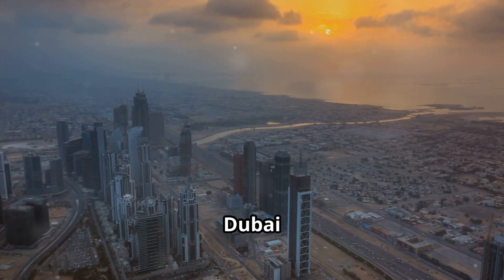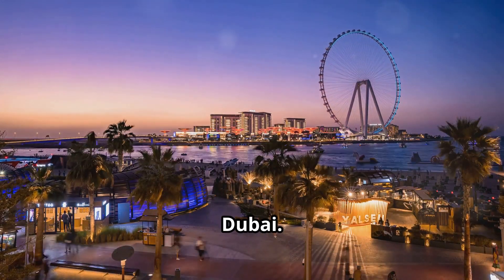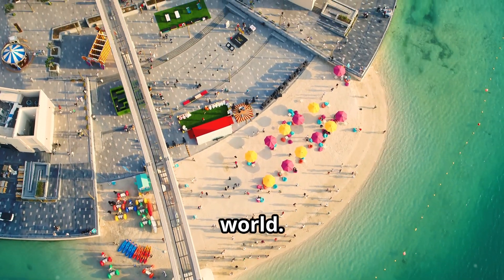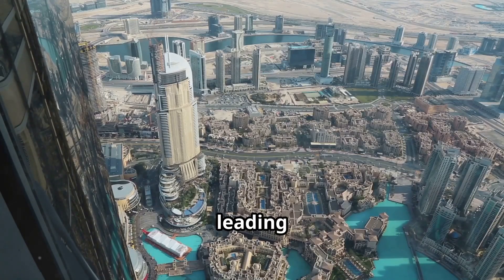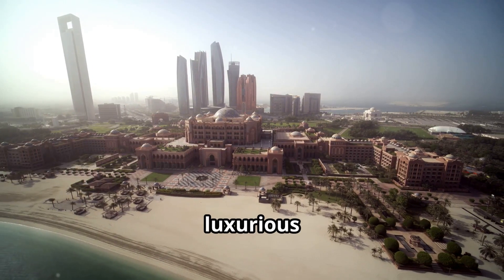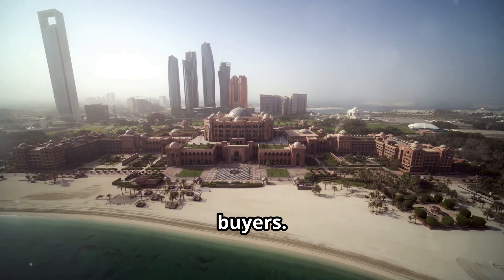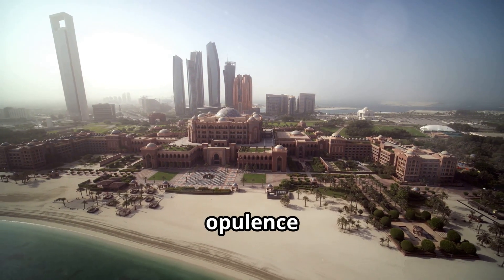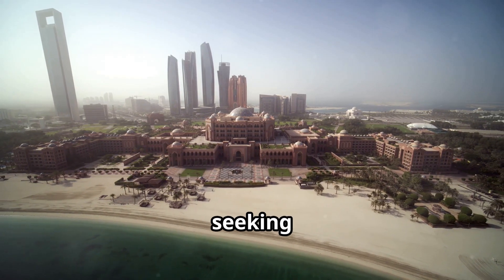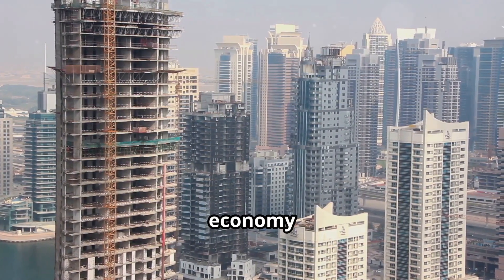Palm Jumeirah's completion heralded a new era for Dubai. The island became a global icon, attracting tourists, investors, and residents from around the world, solidifying Dubai's position as a leading tourism destination and a hub for real estate and business. The island's luxurious residences, ranging from waterfront villas to high-rise apartments, attracted affluent buyers. Palm Jumeirah became synonymous with opulence and exclusivity, drawing in celebrities, entrepreneurs, and investors seeking a slice of paradise.